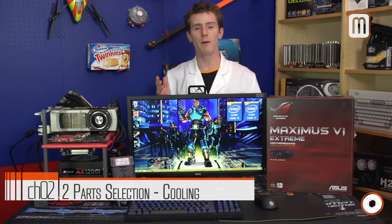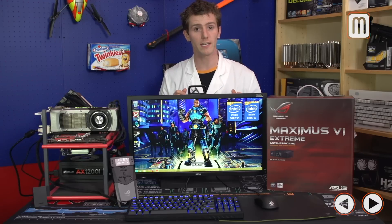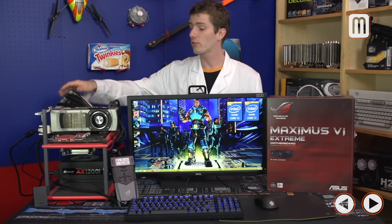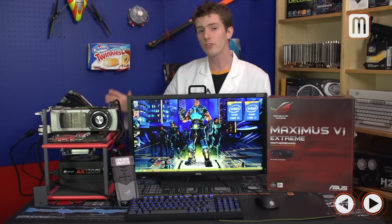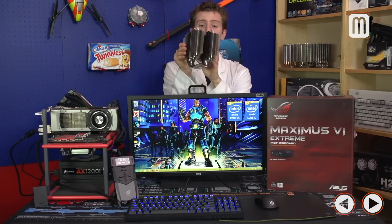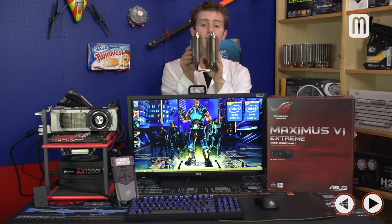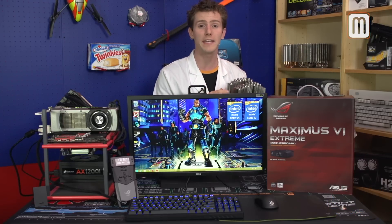Because overclocking increases thermal output, you need better cooling. In our case we're using a Corsair H100i, a dual 120mm radiator liquid cooling system. However, you can still get very good overclocking out of something like a dual tower heatsink such as the Thermalright Silver Arrow Extreme or a Noctua NH-D14.